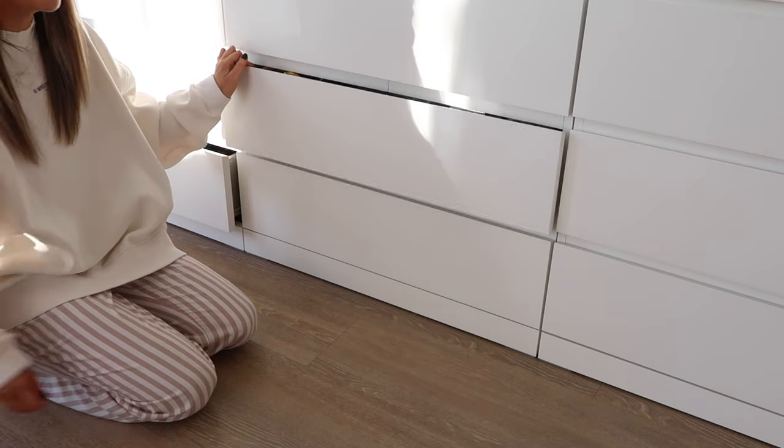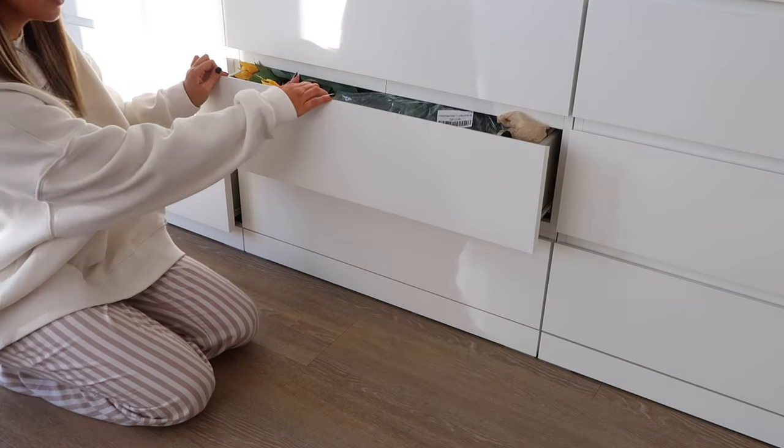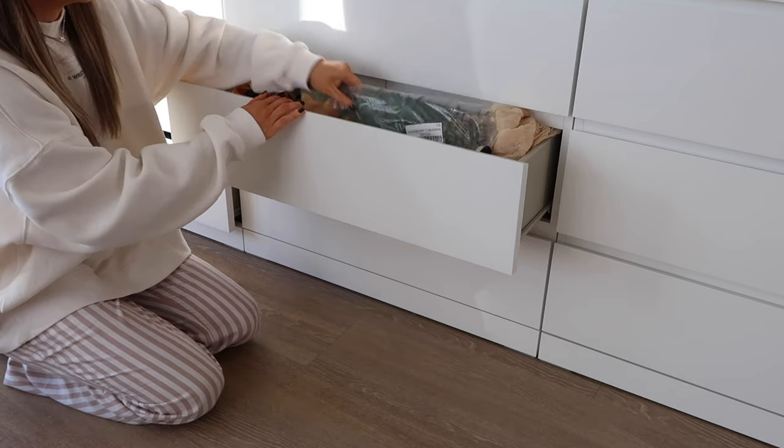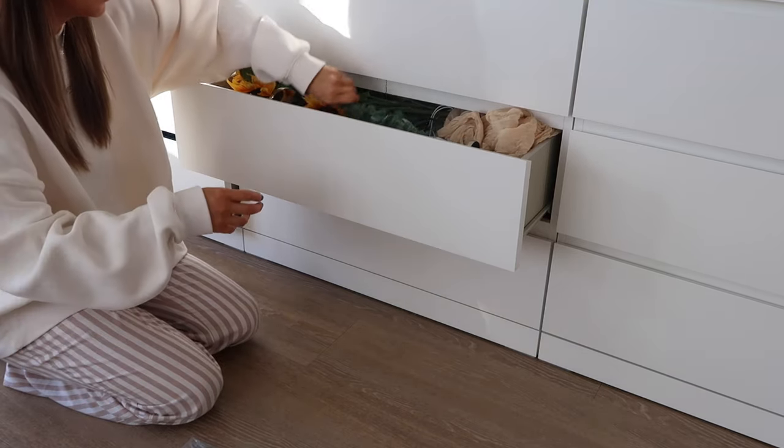We're getting to the point where I know for a fact these drawers are bad - I can't even open it. We're just going to have to take things out and go through it all.